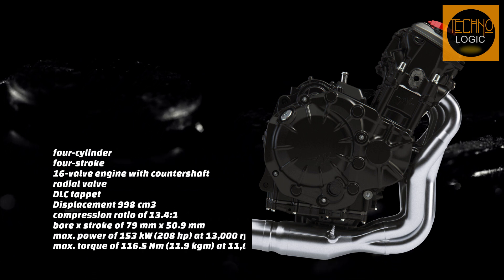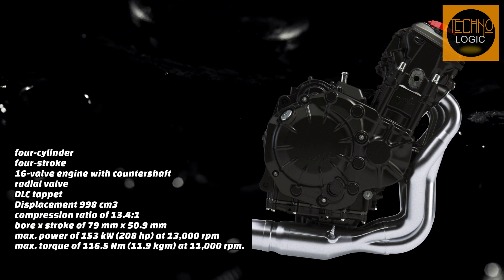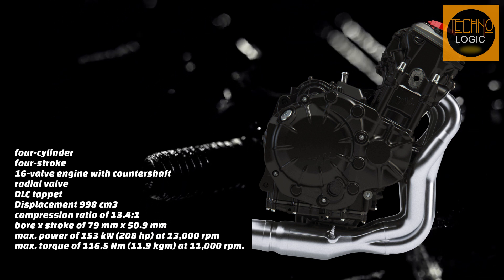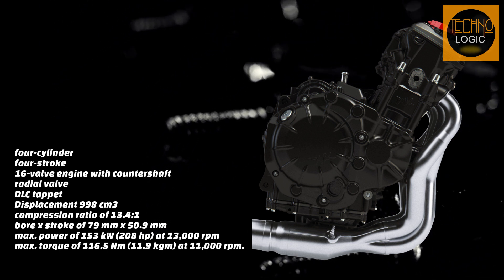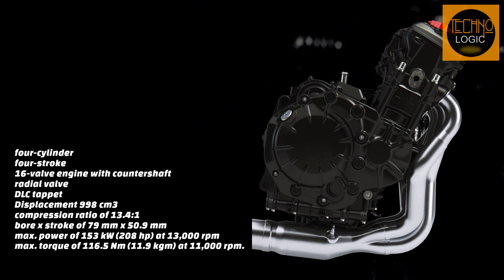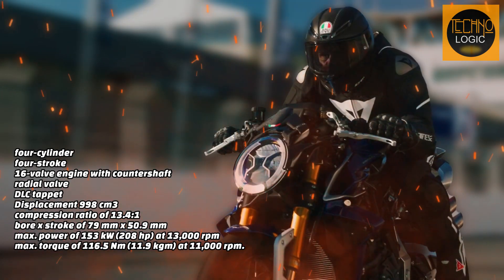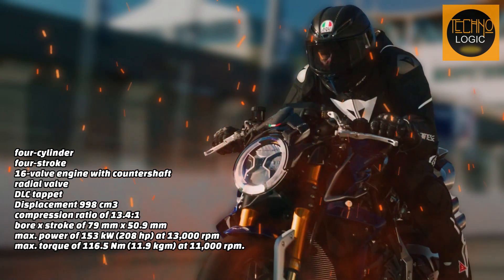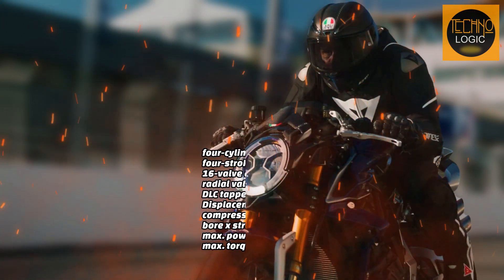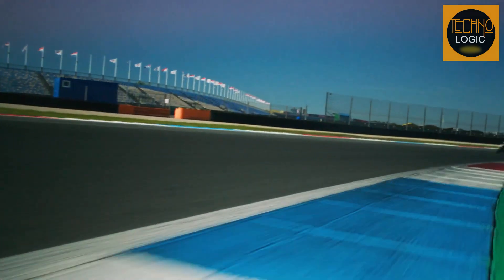The engine of the Brutale 1000RR Assen is a 4-cylinder, 4-stroke, 16-valve engine with countershaft, radial valve, and DLC tappet. It has a total displacement of 998 cc, a compression ratio of 13.4:1, a bore and stroke of 79 mm and 50.9 mm, and an electric starting system. The engine delivers a max power of 208 horsepower at 13,000 RPM and a max torque of 116.5 lb-ft at 11,000 RPM. It also features a lighter crankshaft, pistons, and titanium connecting rods.